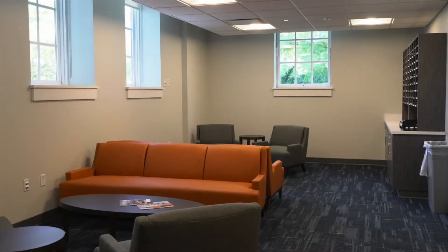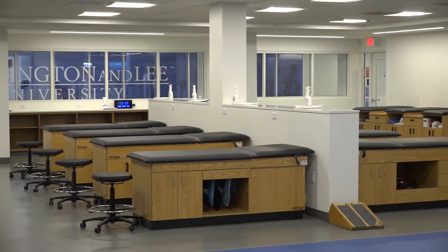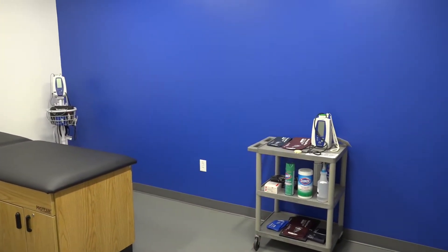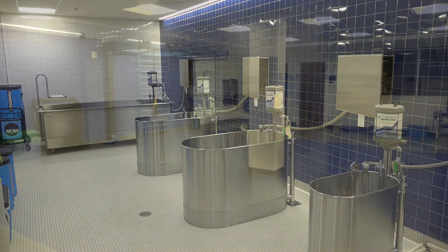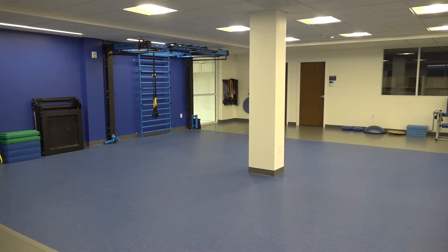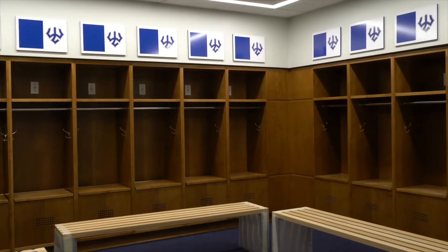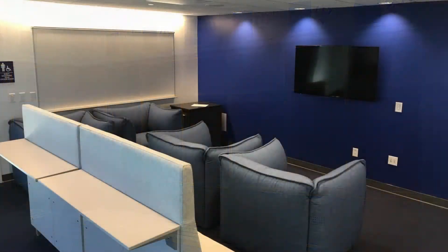The third floor of the building houses the Department of Athletics' main administrative offices and a new athletic training room. The ATC facility nearly doubled in size and includes office space for the staff, an examination room, a hydrotherapy room, and a wall-mounted Move Strong unit with cantilevered stations for rehabilitation workouts. The third floor also includes personalized locker rooms and shared lounge spaces for the men's and women's basketball, volleyball, and wrestling teams.